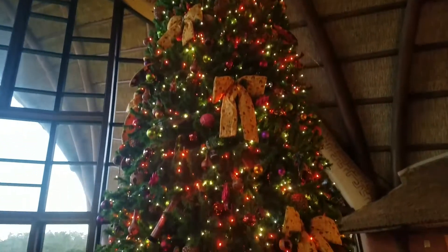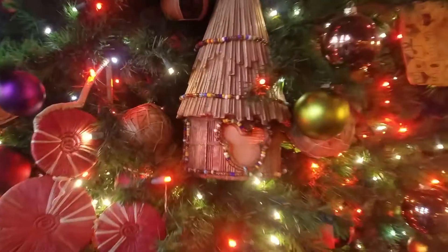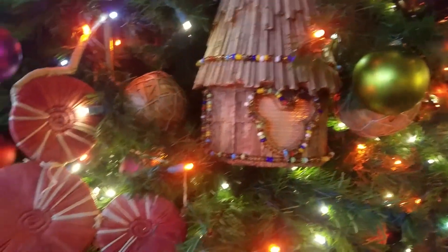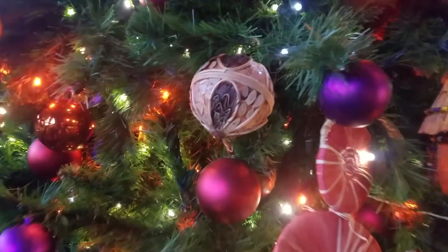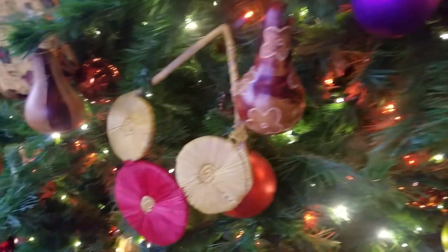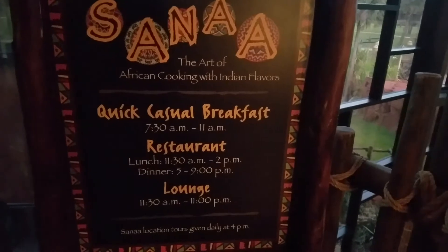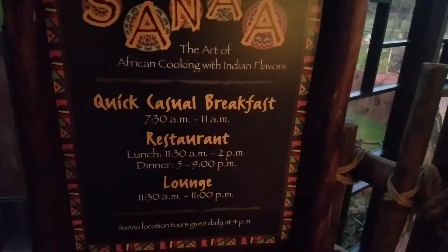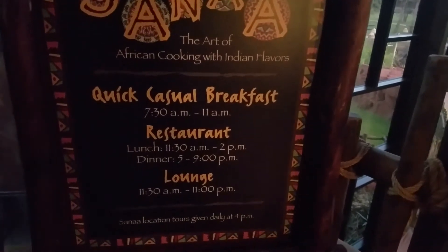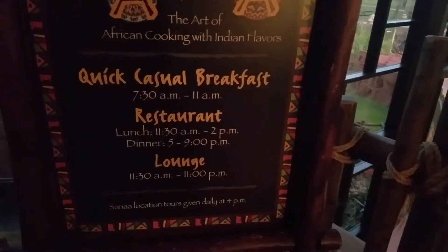Let's take a look at this tree — that's pretty awesome. It's got like a little hut and a little Mickey on it, with all different kinds of decorations. Here's a little Mickey Mouse. And here are the hours for Sanaa: quick casual breakfast 7:30am to 11am, restaurant lunch 11:30am to 2pm, dinner 5 to 9pm, and the lounge is open from 11:30am to 11pm.